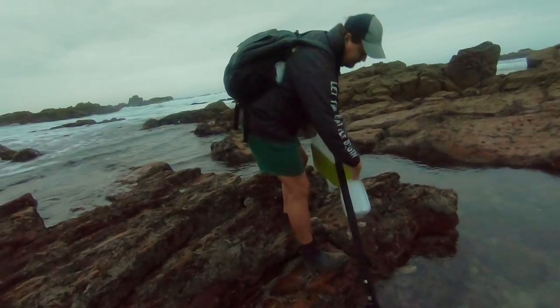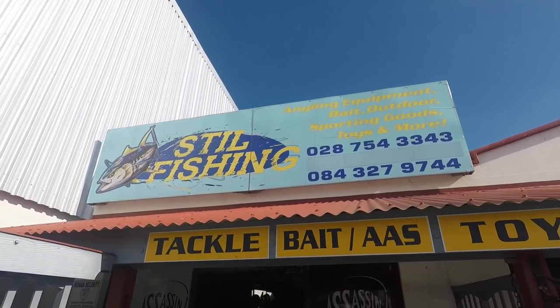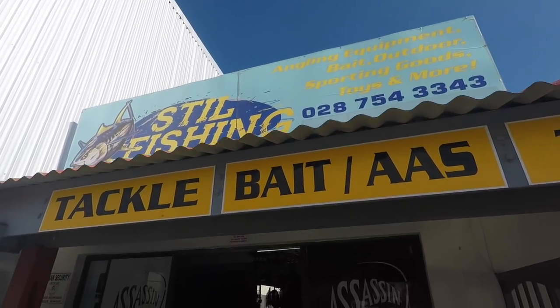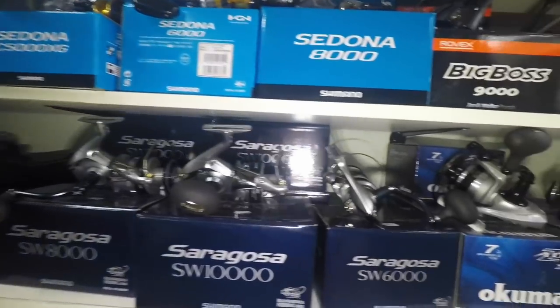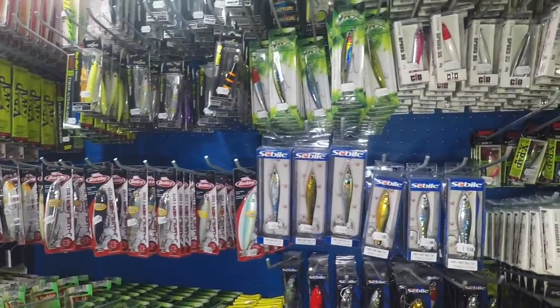We were hoping to find a muscle cracker but unfortunately we could not find one. A special thanks to Stefan van Heistien from Still Fishing. In this video you guys will see I'm fishing with a brand new Horizon Medium. Stefan gave me this rod as a thank you for bringing him new business, and I have you guys to thank for this. Without your support and you guys supporting Stefan via watching my channel, it wouldn't have been possible.